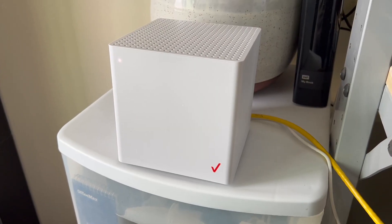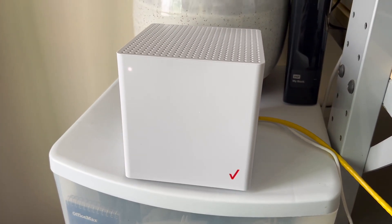Hey, this is Brian from DisableMyCable.com, and today I wanted to give you an update on my Verizon 5G home internet service after six months.